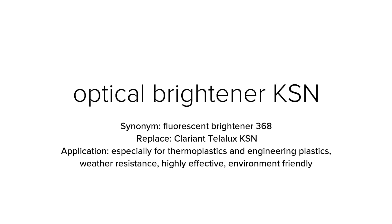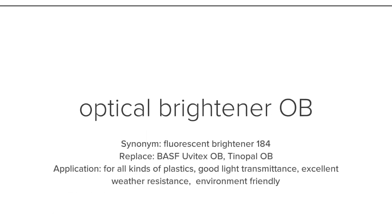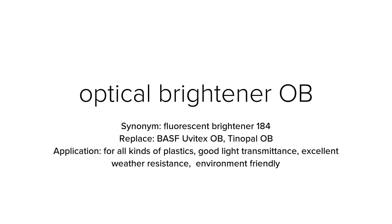Optical brightener OB, with synonym name fluorescent brightener 184, is used to replace Ciba Uvitex OB and BASF Tinopal OB. OB is suited for all kinds of plastics, offering good light transmittance and excellent weather resistance, and is environment friendly.